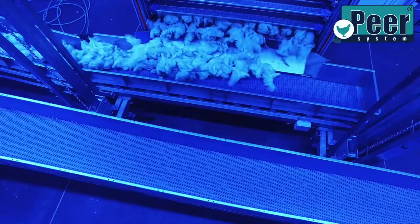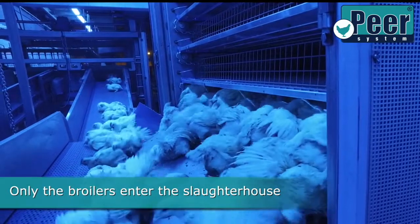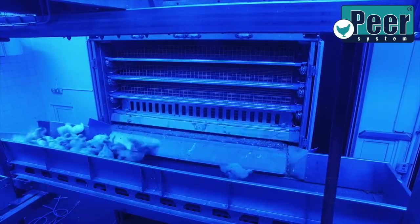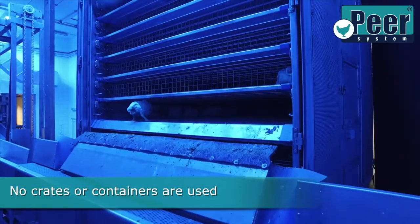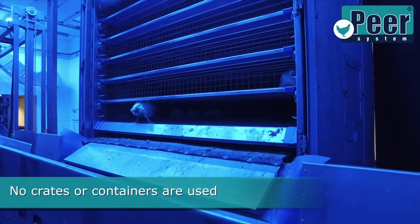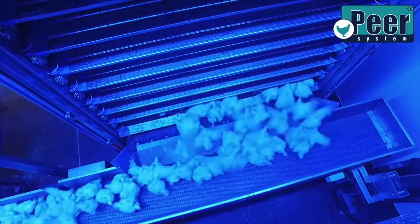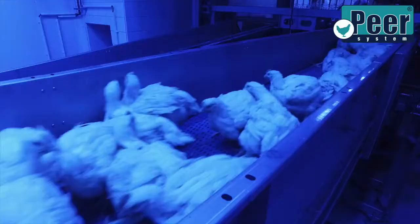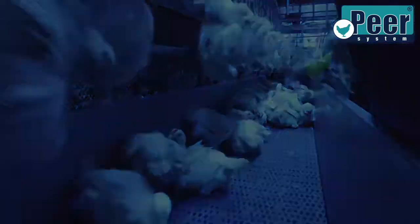The technology of the Peer System consists of machines for the automatic capturing of slaughtered chickens on the farms — chicken harvesters — and of machines for handling chickens between the chicken harvesters and a means of transport called shuttles. It further includes the means of transport carrying the technology for the automatic loading and unloading of the chickens, called Peer Trailers, and technology on the slaughtering premises for unloading the chickens and their transport to where they are shackled for the slaughter line.